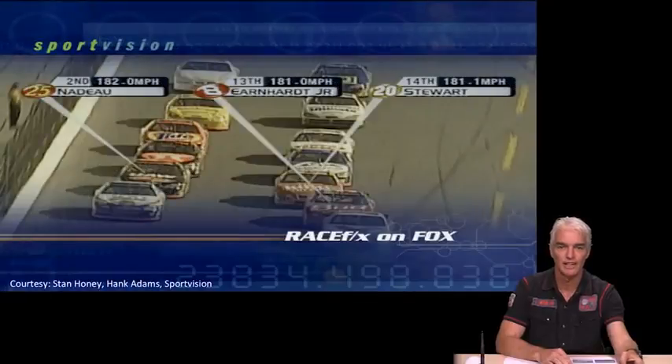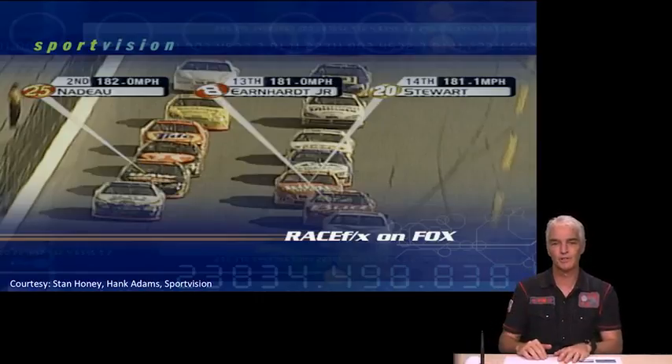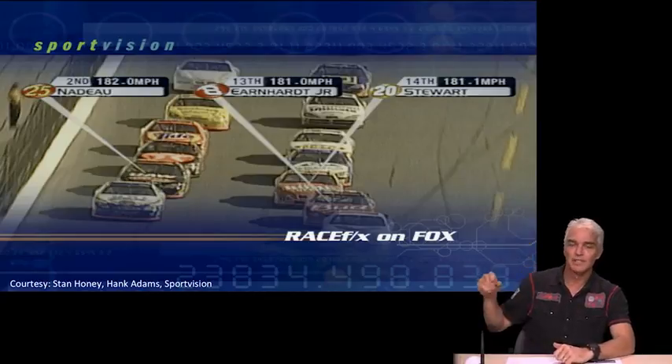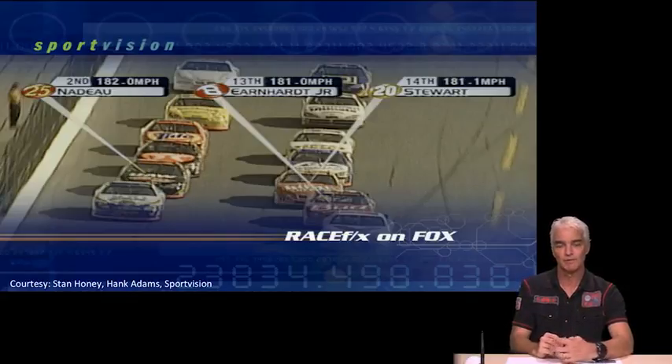Let's start with auto racing, and in particular NASCAR racing in the US, where cars race around an oval track packed very closely together. It's quite hard to identify who's who, making it difficult for commentators to describe what's going on. This is one of the first places where GPS found its way into television coverage — you get lines coming down to the cars, and as the cars move around the track those lines move with them, enabled by a very precise GPS unit and an inertial measurement unit in the car.